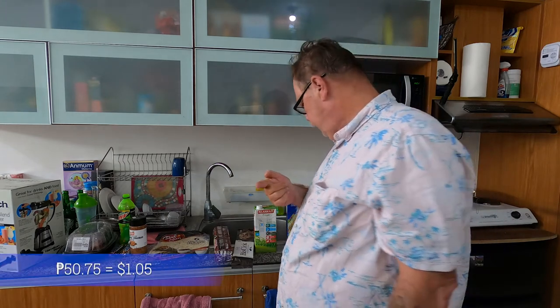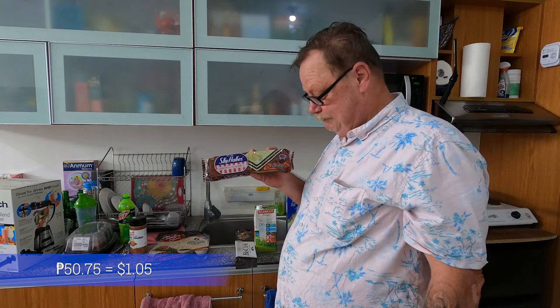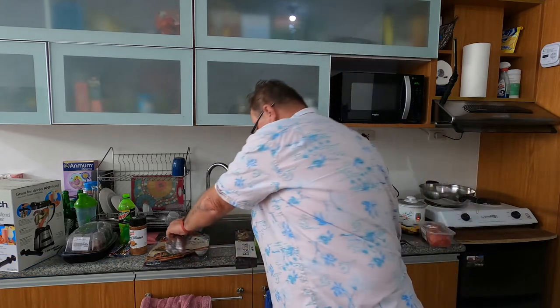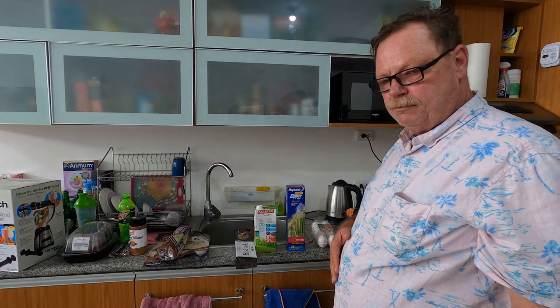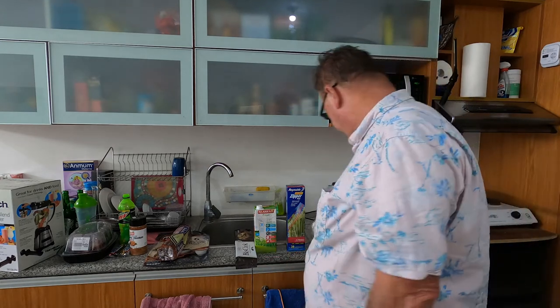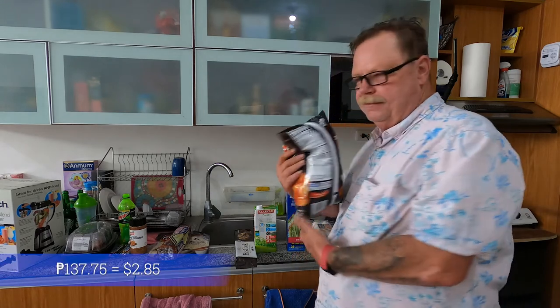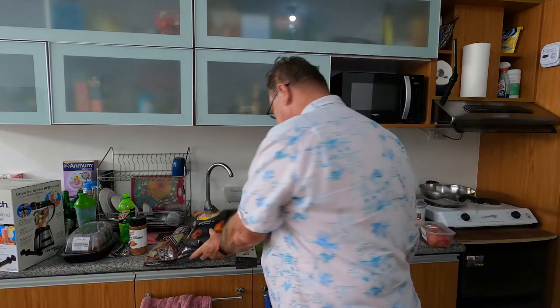We'll try it tomorrow. Next in line: Skyflakes chocolate. We got chocolate Skyflakes — I like that one, 75 pesos. Next in line, Frito-Lays barbecue chips — 137.75 pesos.